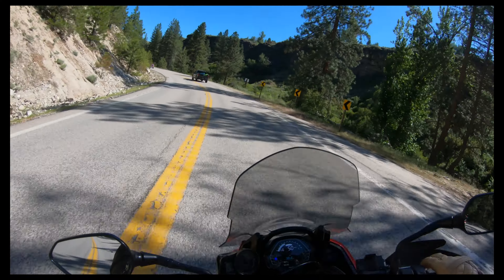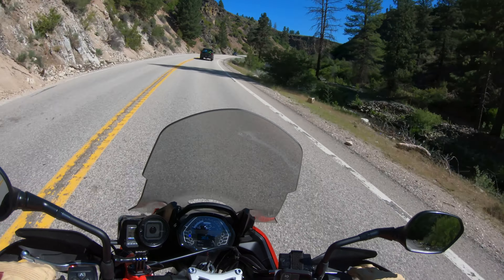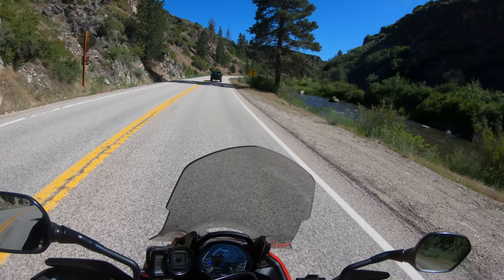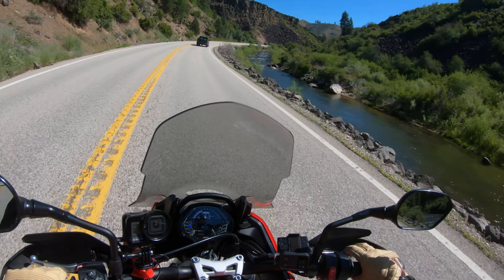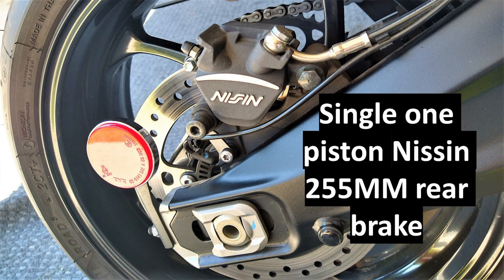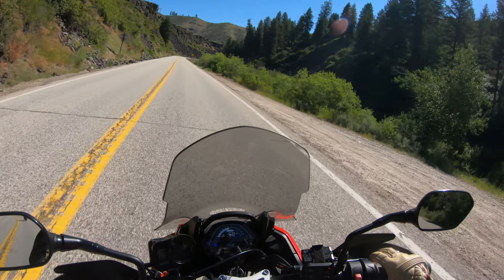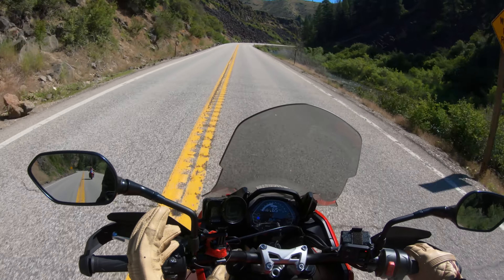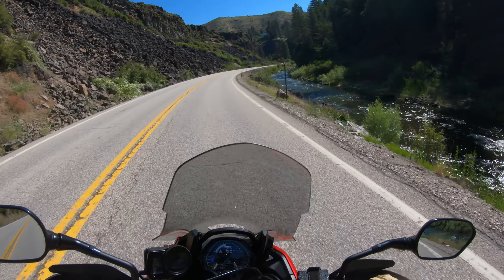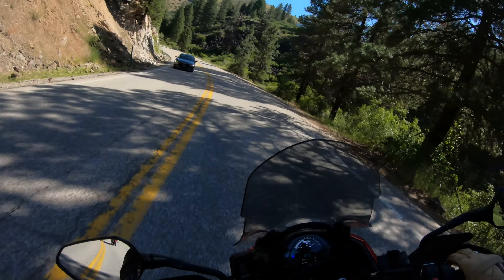Speaking of brakes, it's running Nissin 310mm dual two-piston front brakes and they have a really good feel to them. The front brake lever is adjustable. On the back you have a single Nissin 255mm rear brake, and it has a good feel to it. Triumph really did a good job putting great tires on this — it's running Michelin Road 5s. This is a used bike with about 1,100 miles on it, so it's just now broken in.